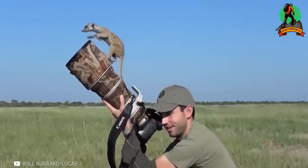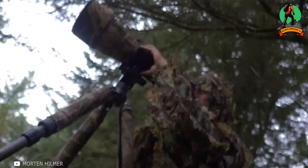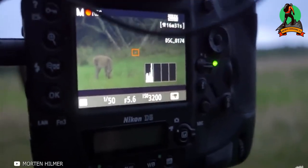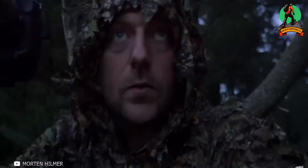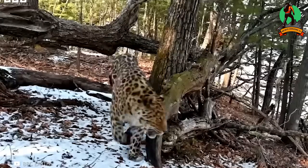Close-up shooting can be combined with camouflage. The essence remains the same — the photographer stays as close to the animals as possible, but might be camouflaged as a sniper or hidden in makeshift hides, which are organically built into the animal's habitat without disturbing them.